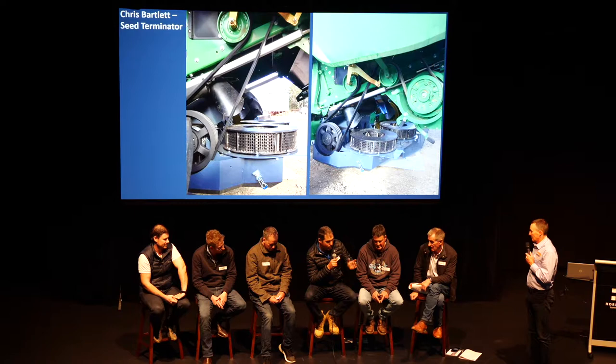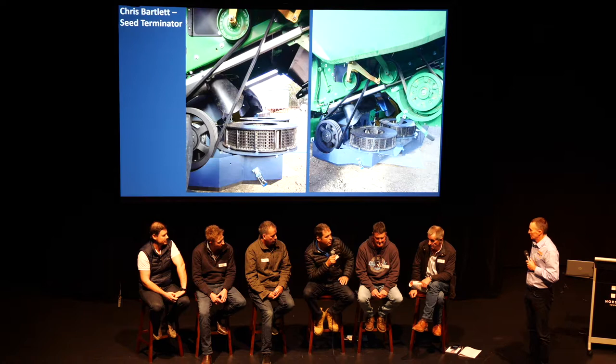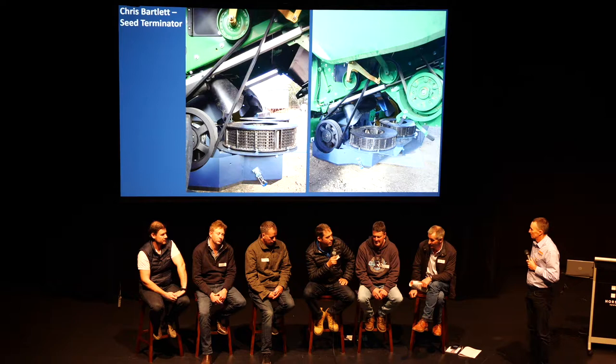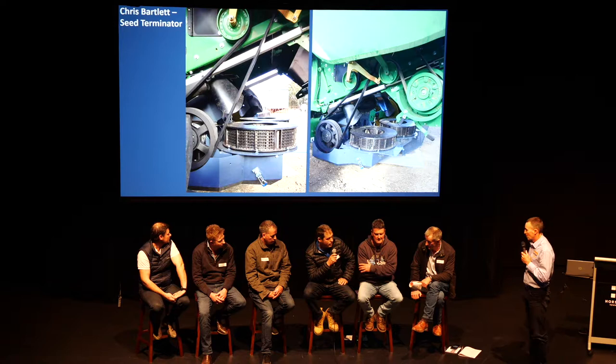We farm as well. We're out north of Orsham. My brother and I go contract harvesting — not so much the last couple of years in New South Wales. We cover up to about 70,000 acres a year with the headers, so we get to see a lot of different systems, different weeds, and different ideas. Last year a customer purchased the Seed Terminator, put it on our machine, and we ran it for his property only.